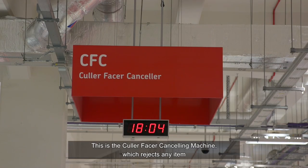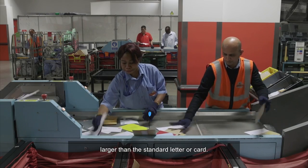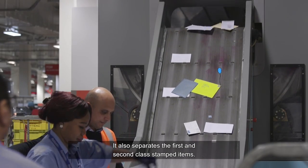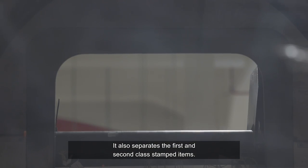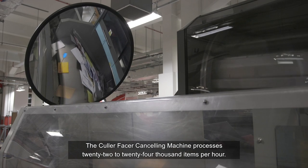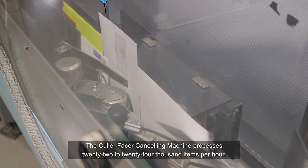This is the Colour Fessor Cancelling Machine, which rejects any item larger than the standard letter or card. It also suppresses the first and second class stamps items. The Colour Fessor Cancelling Machine processes 22,000 to 24,000 items per hour.